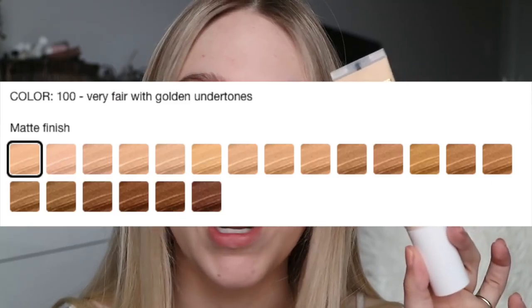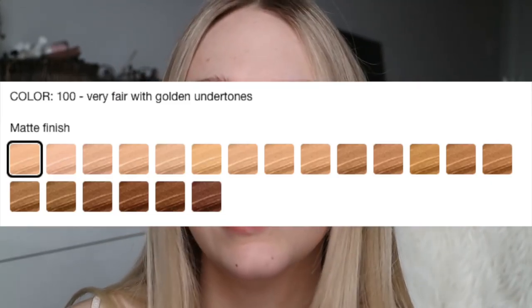I got the shade 100, which I think is one of the two lightest shades. This shade is supposed to be a golden undertone, and the next shade up is probably a similar fairness level but with more of a cooler undertone. I swatched this when I got it in the mail yesterday and put a little bit on my hand. I think it's going to be okay for my skin tone, though I'm not sure it's super fair — we'll see once it's on my face.